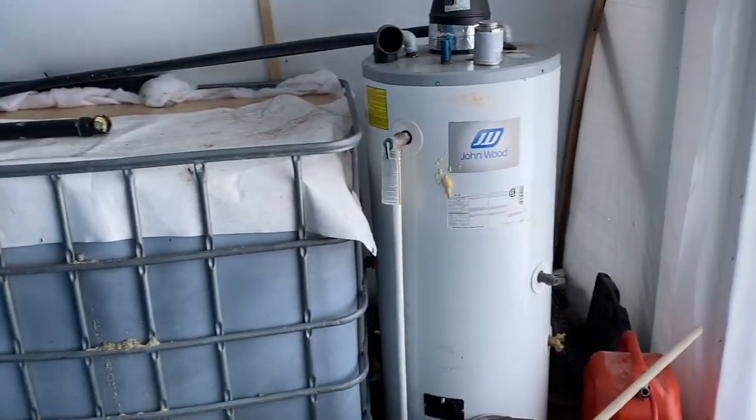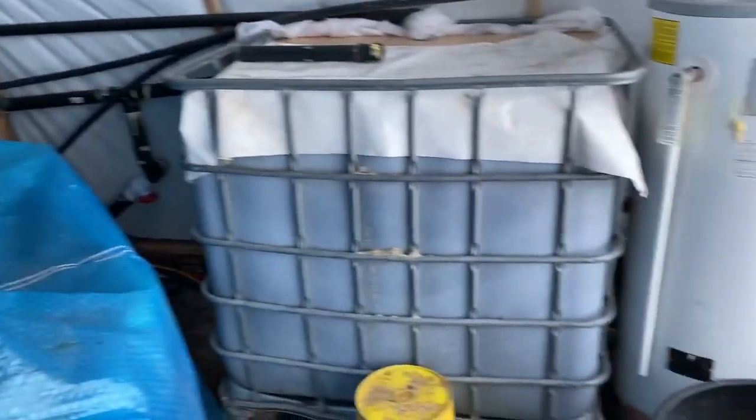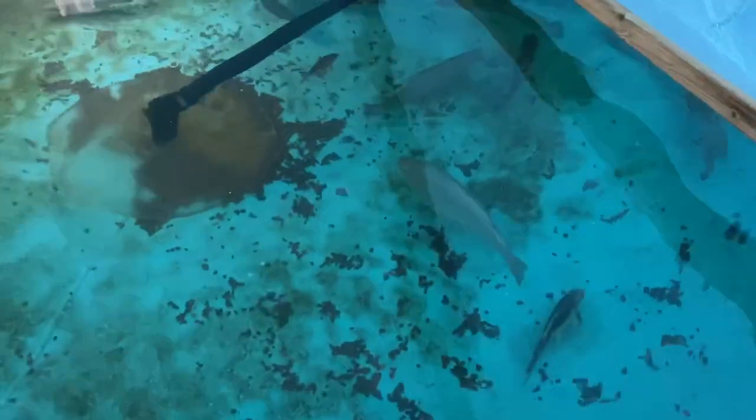There's the filter still running, the hot water heater, and my settling barrels over there. I have had to clean this out or stir it up a few times and let it go to drain, but other than that, it's been keeping the water really clean.